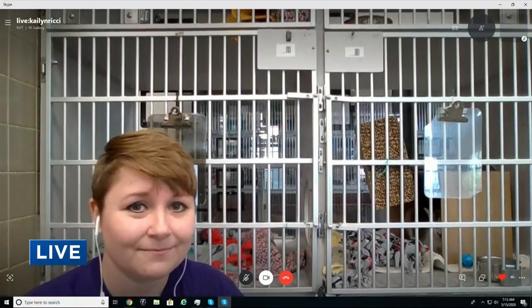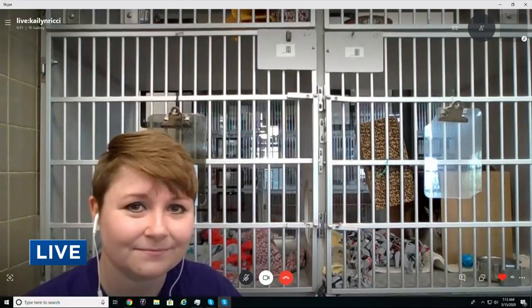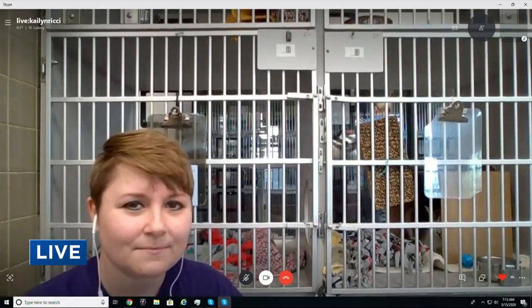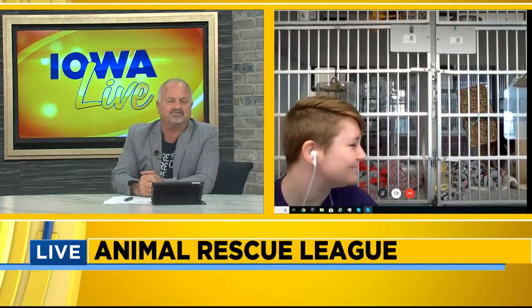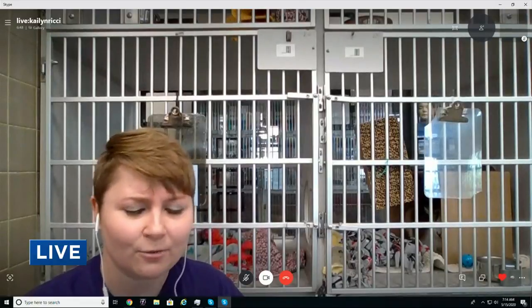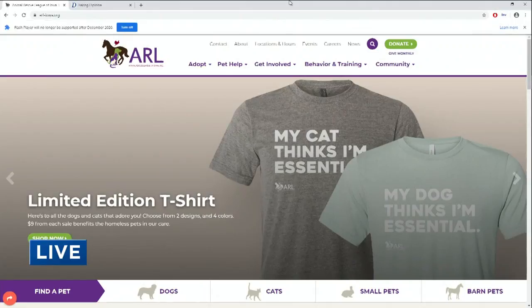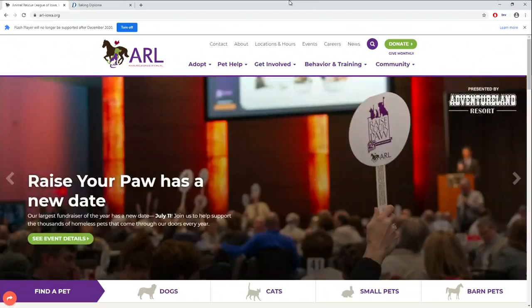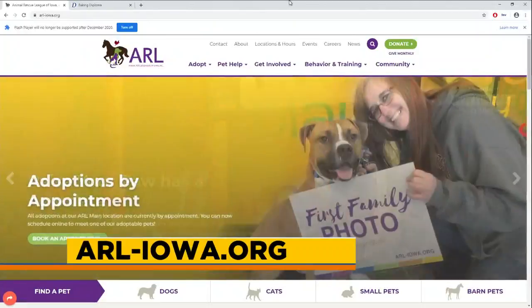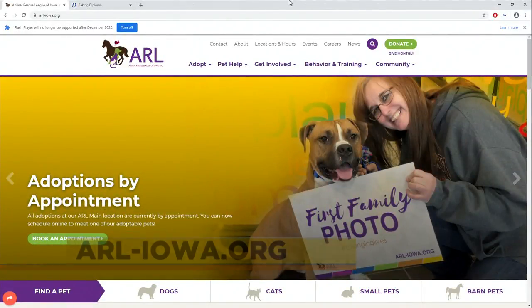That's the way we want to see it continue. The way that people can check out these animals is a little different than before. To see an animal like Sheila, you're going to need to book an appointment, which you can do right on our website on the main page. Once you get here, we do ask that you wear a mask if you're able to, and we are limiting it to two people to see the animals at a time, just to eliminate as much social interaction as possible.